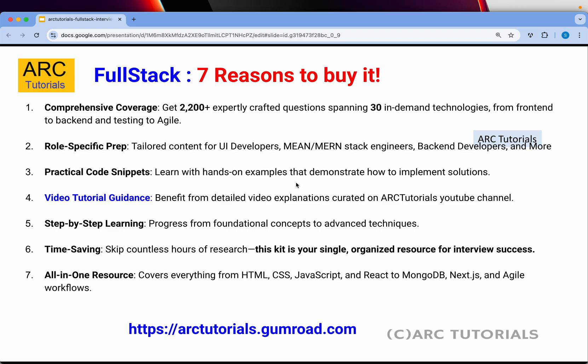The series is spanned across 30 different latest technologies. It will help you prepare for roles like UI developer, MEAN stack, MERN stack, backend developer, testing, and much more. It covers over 2200 question and answers. I will also do detailed video explanations on the ARK Tutorials channel. From basic to advanced, all the concepts are covered. Whenever you want, you can refer to it — it's your time-saving kit.